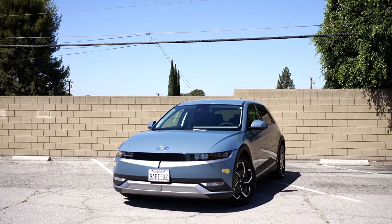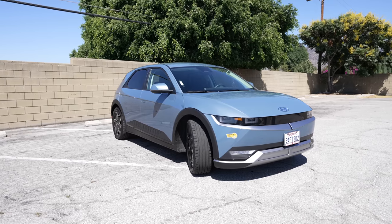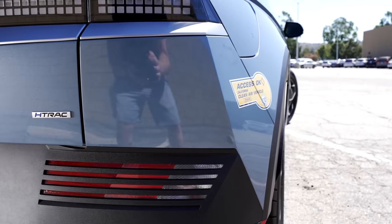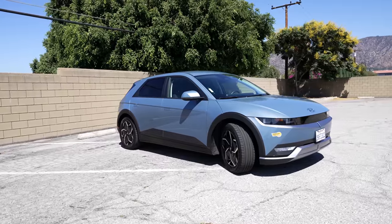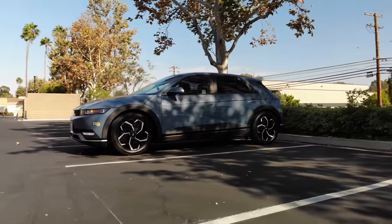The first thing to notice about the Ioniq 5 is the exterior design. I almost wonder if they decided to repurpose the Ioniq name because they want this car's design to be considered iconic. There is no other car on the road that looks quite like it. To some it may be too boxy, but to others it's the perfect balance of a futuristic box and a functional vehicle. It's a crossover SUV, clearly set to compete with the EVs in this category.